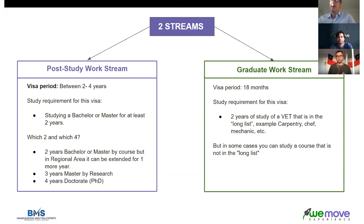If you're unsure about any of those streams, the guys at WeMove know all about that and are very experienced. If they're not sure, they can ask me and I can give advice about whether your course of study will lead you to a postgraduate visa or residency options afterwards.